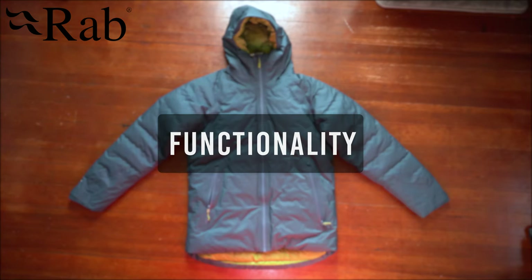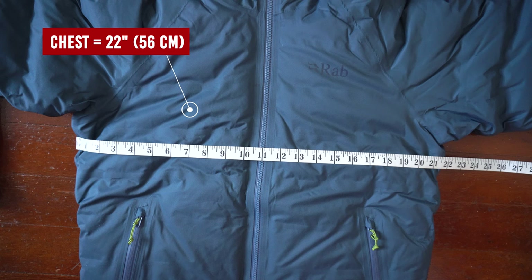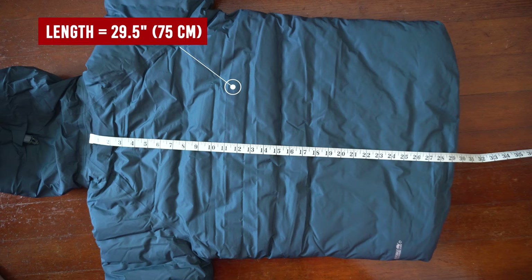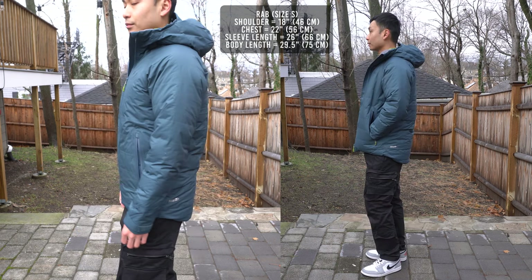For functionality I'll give it an 8 — this jacket looks simple but has so many thoughtfully crafted features. Moving on to fit: shoulder-to-shoulder measures 18 inches, chest length measures 22 inches, sleeve length is 26 inches, and the overall length is 29.5 inches. This jacket fits very well, so I recommend going true to size.